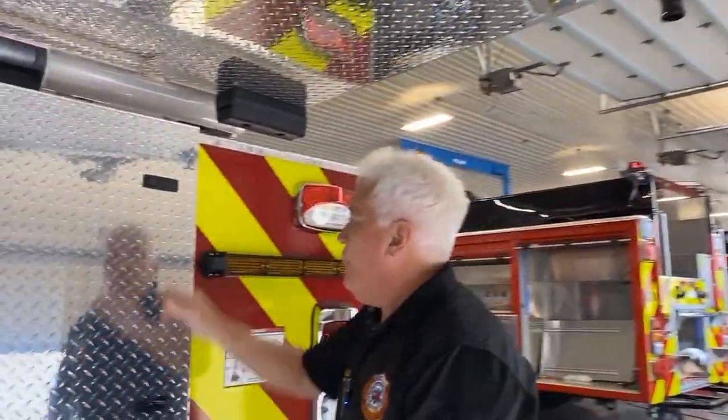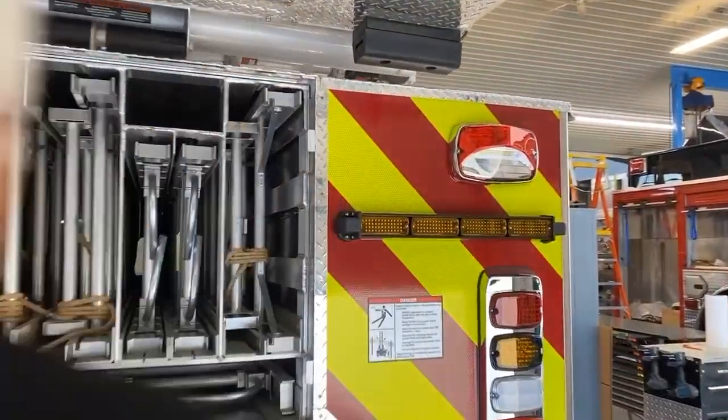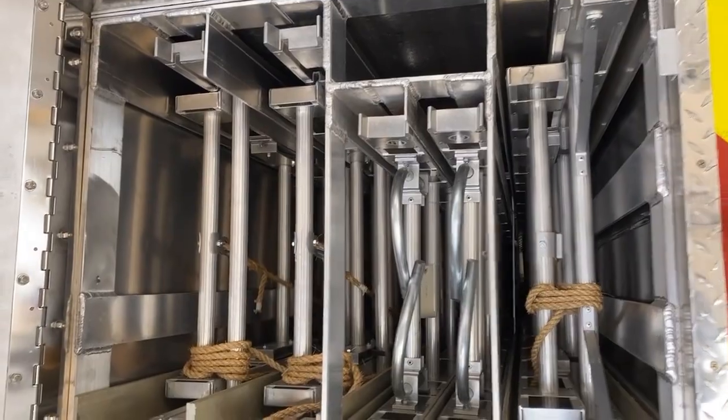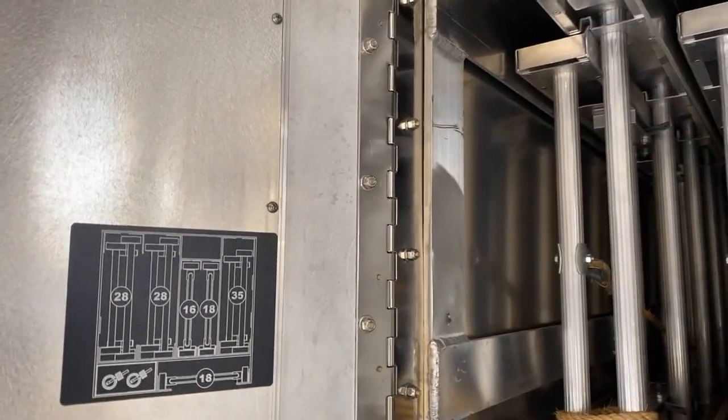Full complement of ladders, which we're excited about. Like everything, it's all firefighter-proof. That's exactly what the ladder complement is here — plus two additional pike poles.